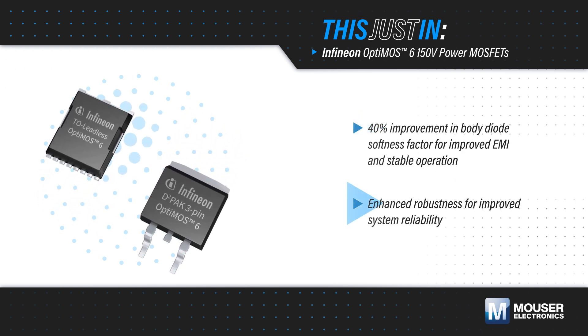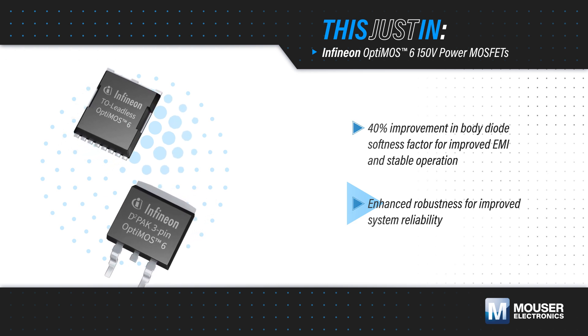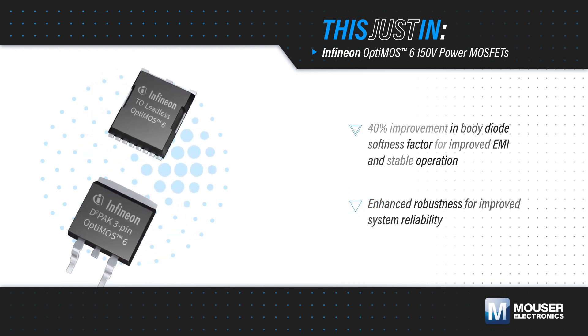OptiMOS 6 offers enhanced robustness, high avalanche ruggedness, and operation at up to 175 degrees Celsius for improved system reliability.